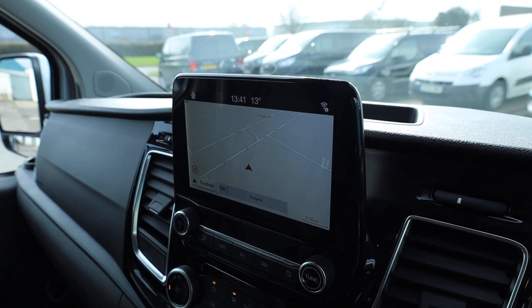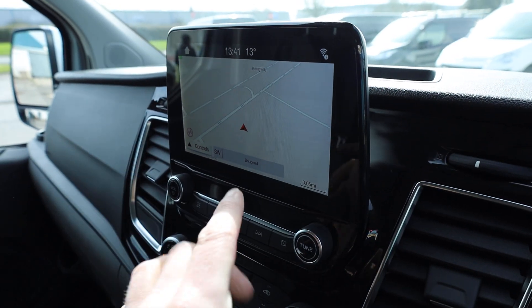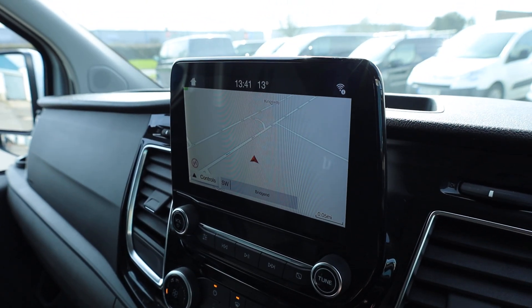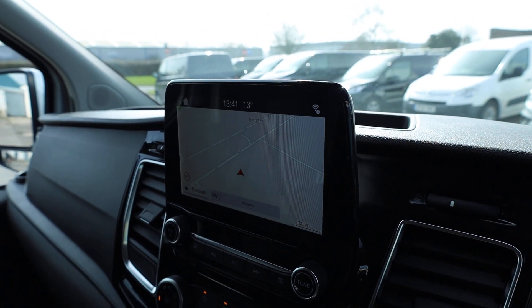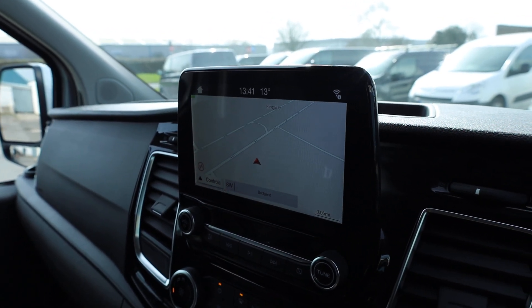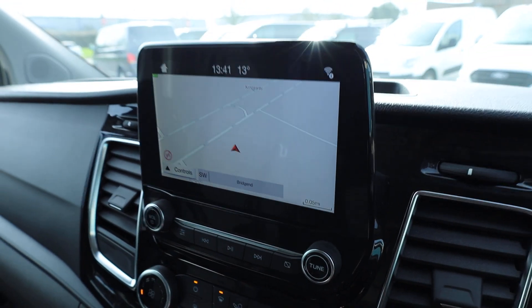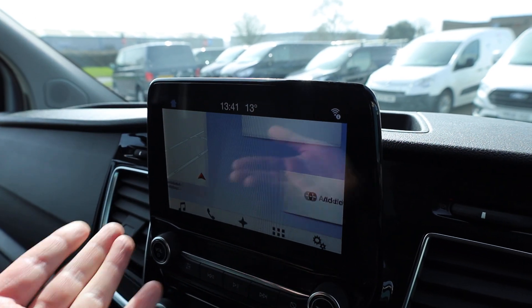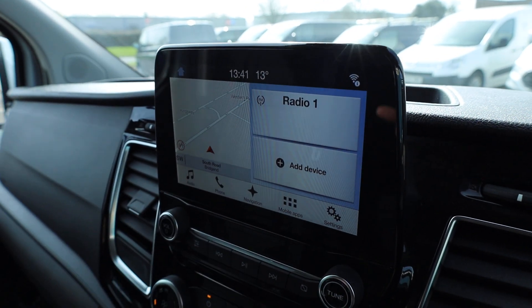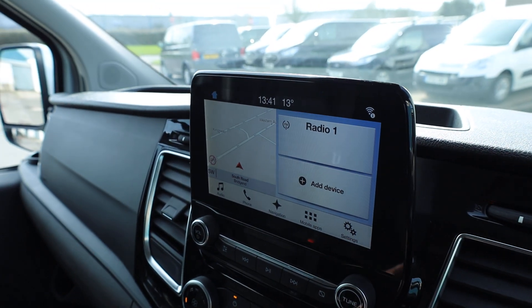Inside, we've got the SYNC 3 screen, which comes as standard in these. This particular one has got the factory extra of sat-nav, which is very, very useful — maybe if you haven't got your phone at hand. Of course, you can also connect your phone to this via Bluetooth. You've got Apple CarPlay and Android Auto, done via either of the USB ports. DAB radio and Bluetooth phone prep are also on here. And if you put the vehicle into reverse, that is where your rear camera is displayed.